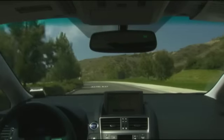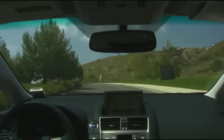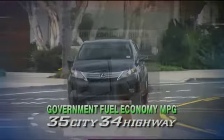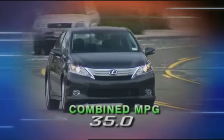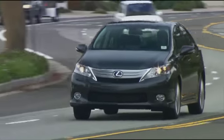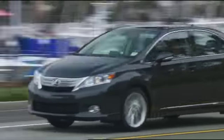With a front-drive CVT automatic transmission, government fuel economy ratings are 35 city, 34 highway, and 35 combined. That's slightly better than the Camry Hybrid, but falls short of the Prius by a wide gap of 15 miles per gallon.